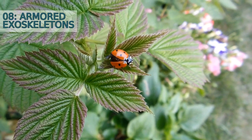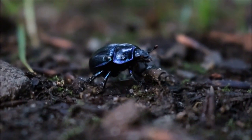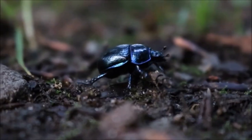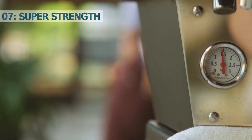Number eight: armored exoskeletons. One of the most impressive features of beetles is their exoskeleton, which serves as protective armor. Made of a tough material called chitin, it is strong enough to withstand heavy impacts and predators, allowing beetles to defend themselves and survive in harsh environments.